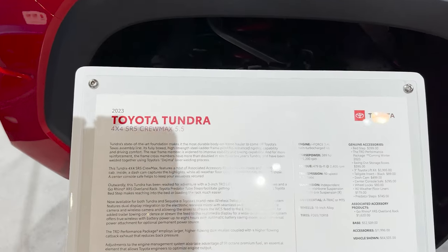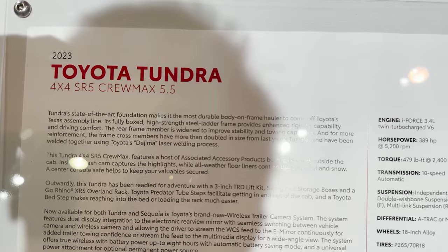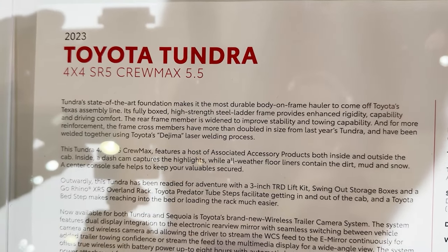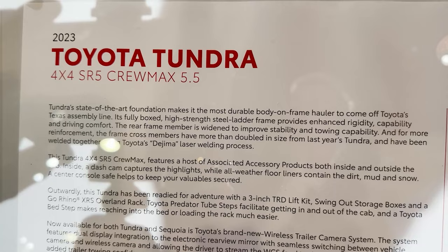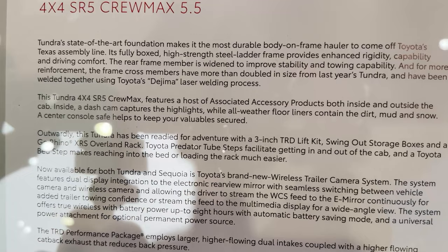So we'll take a look here, and this one takes advantage of the new Toyota Associated Accessory Products. You can get these put on your vehicle before it arrives at the dealership or at the dealership level. There are going to be so many different accessories that you can choose.